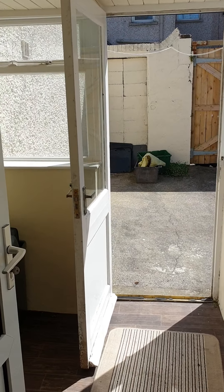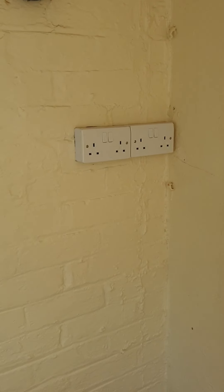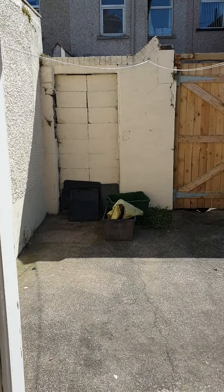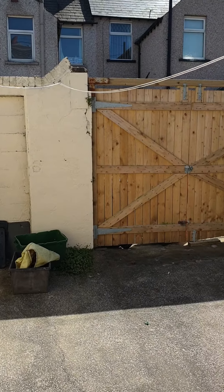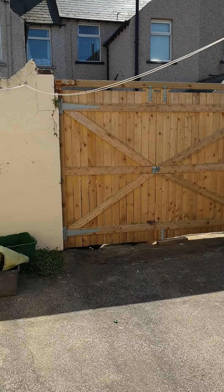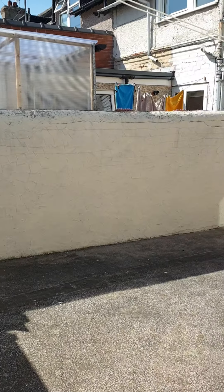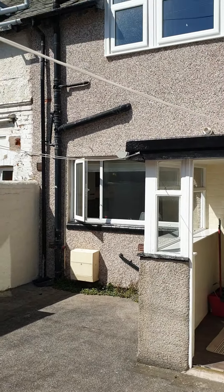There's a handy little utility room at the back, like a rear porch. The landlord has handily put some power points out here so it makes it really useful. The yard is quite a good space. It's got big double doors so if you really wanted to get a car in here you can do so. Otherwise it's just a nice sun trap — it's a good sized yard.